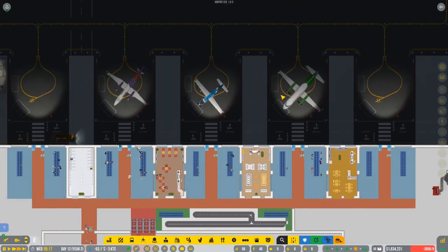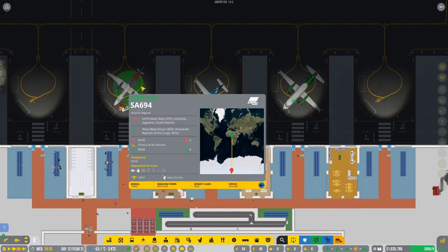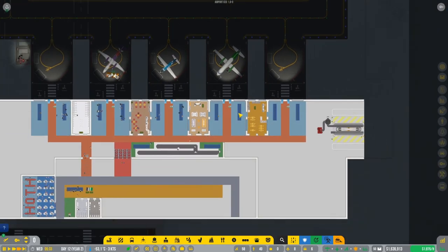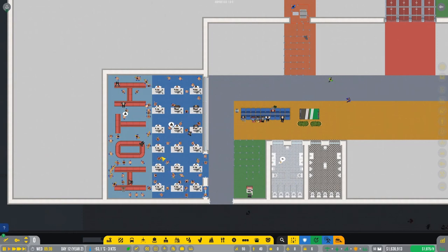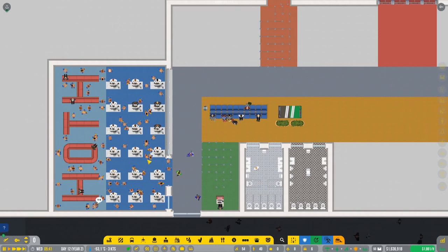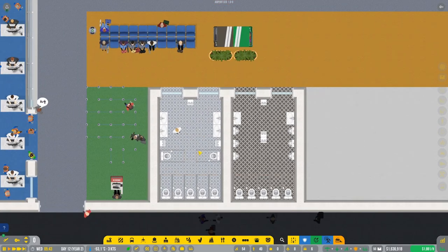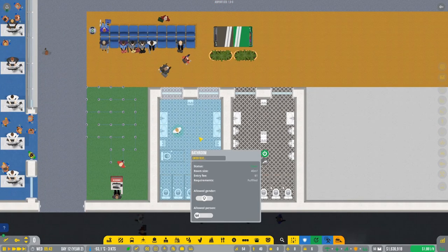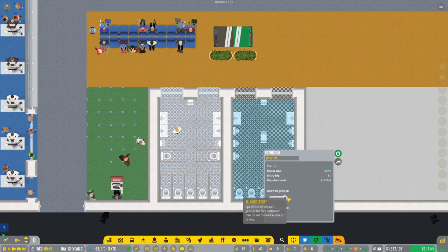We got some aircraft arriving - kind of big ones with a lot of people, six people around. Not huge numbers of course, but something. In here we got a hot area - I made it with seating for the staff who are working here, so now it's a little bit more beautiful.